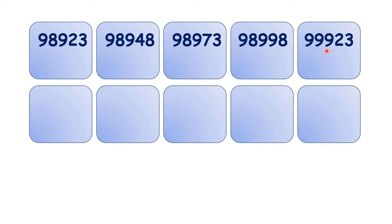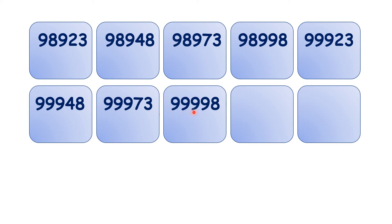99,923, 99,948, 99,973, 99,998, 100,023, 100,048.